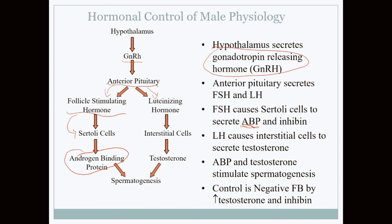Luteinizing hormone stimulates the interstitial cells — the Leydig cells — to produce androgens, the main one being testosterone. As testosterone levels build up in the blood, a hormone called inhibin is released, which turns off the anterior pituitary gland so that no more, or a reduced amount of, luteinizing hormone is released.